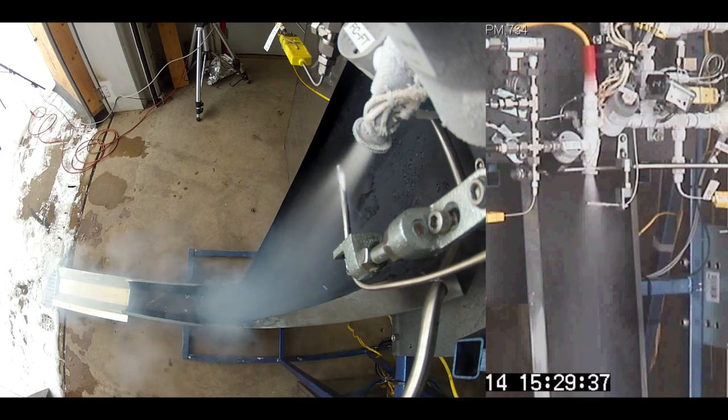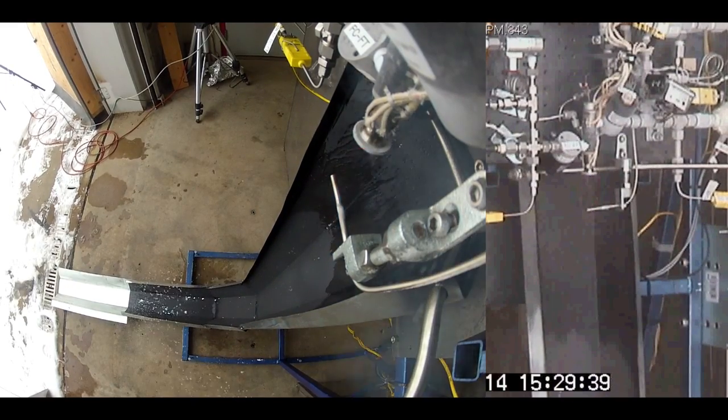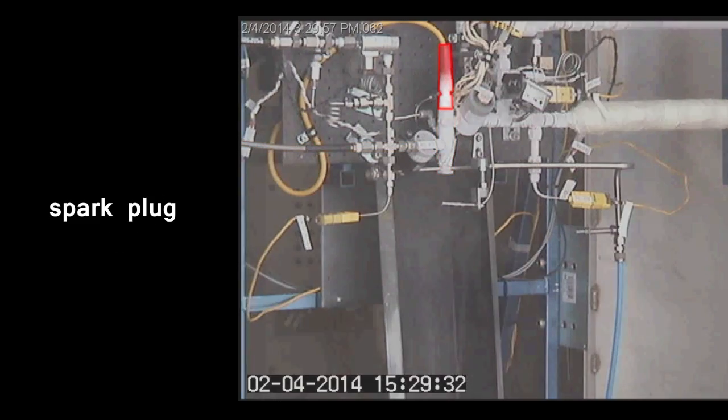You might not notice it in this video, but the spark plug actually delayed in firing — that's indicated by the LOX flowing through before you actually see the blue flame. What that means is that the LOX and the fuel had plenty of time to mix together in the chamber and entirely fill it up, so that by the time the spark plug did fire, we had a small detonation.